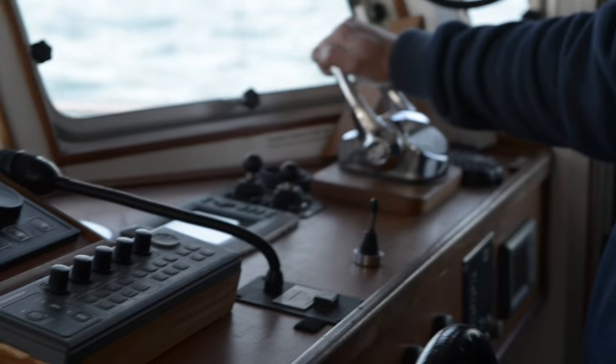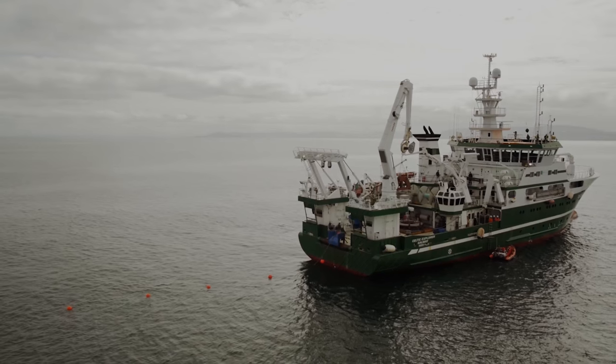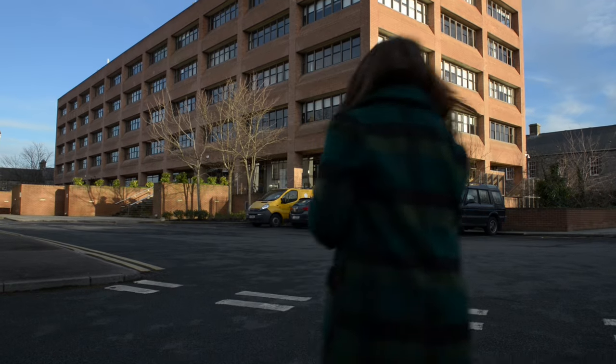We work anywhere all the way around the coast, from Mallonhead right around to Carlingford, occasionally even on cross-border projects where we liaise with organisations similar to ourselves based in the north of Ireland and in the UK.